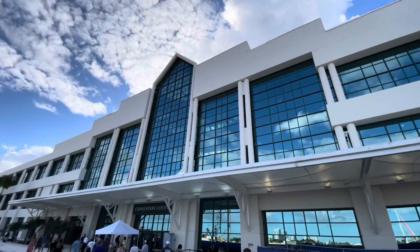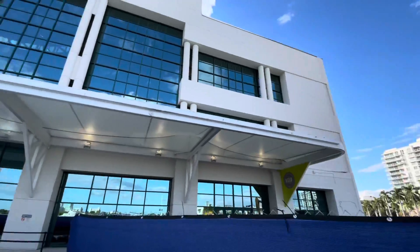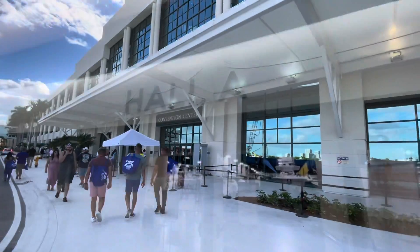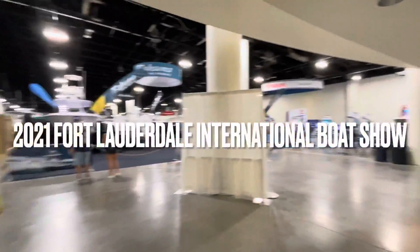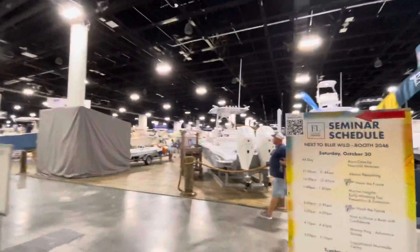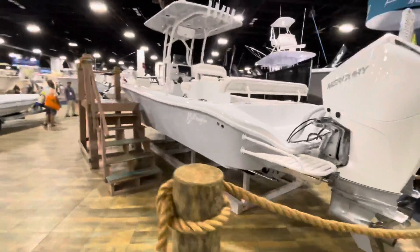The second location for the boat show is the convention center, so we're here today to check out what they got. Welcome to the 2021 Fort Lauderdale International Boat Show, with the more affordable boats — definitely more my speed.